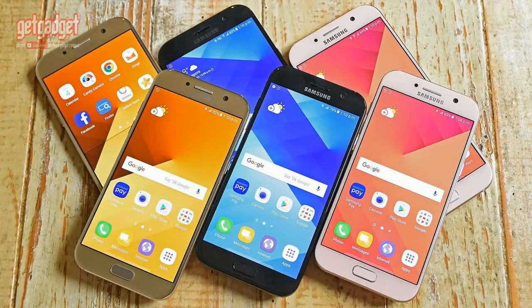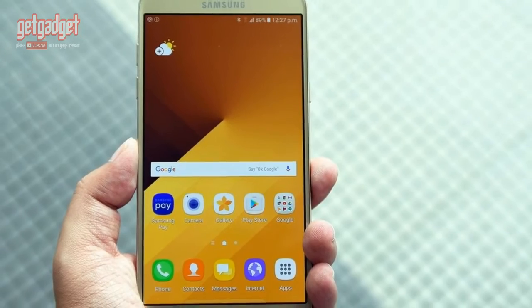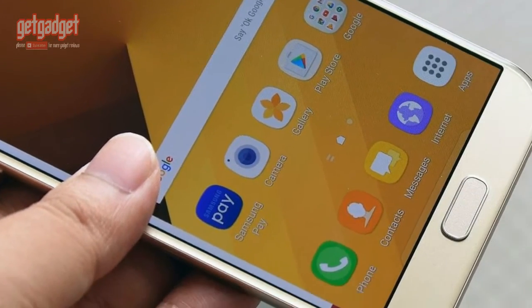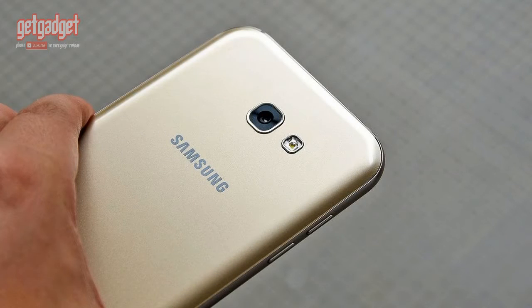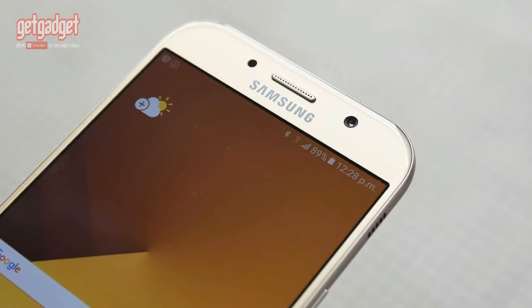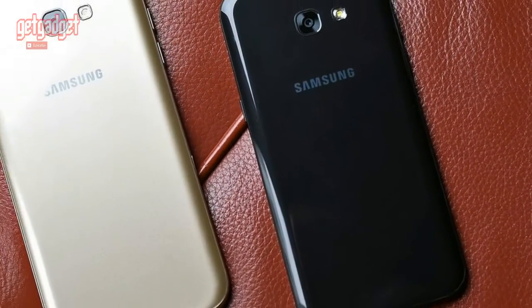How about specs? 4.7-inch HD display on the A3, 5.2-inch Full HD display on the A5, and 5.7-inch Full HD display on the A7. Android 6.0, USB Type-C, and MicroSD support up to 256GB — all across the range. Available in black, gold, or peach.